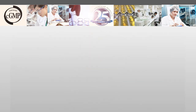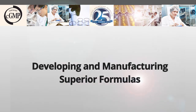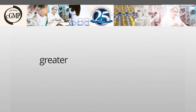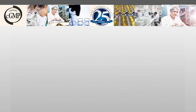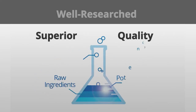For over 25 years, Ortho Molecular has been developing and manufacturing their own functionally superior formulas with the goal of creating greater efficacy in order to ensure their products noticeably enhance wellness. All of their formulas are designed with well-researched raw ingredients, focusing on potency, freshness and overall superior quality.